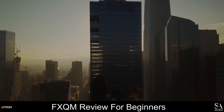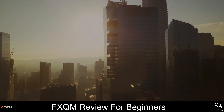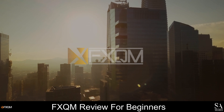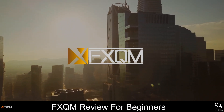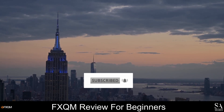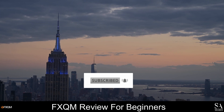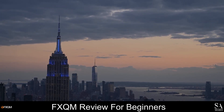Hi Traders, this is Jason from Sashares and today we are going to be taking a look at FXQM. Be sure to like this video, subscribe to our channel and don't forget to click that notification bell to stay up to date with our latest videos. Let's get into it.